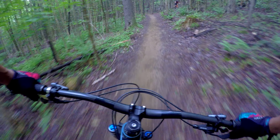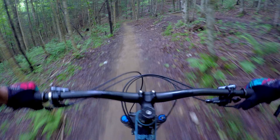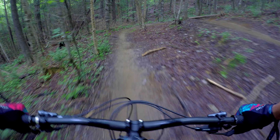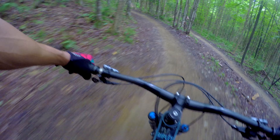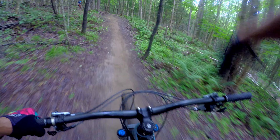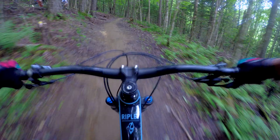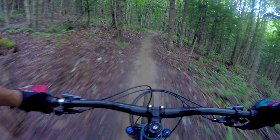I rode the Ripmo last year and couldn't get comfortable on that one — maybe it was the size medium, and I just like a larger bike. But this large feels just spot on. Maybe if I tried the large Ripmo it would be a different story. But it's just these trails — this is what the Ripley is designed for. Fast, flowy, little tech here and there trails. You can just blitz them.